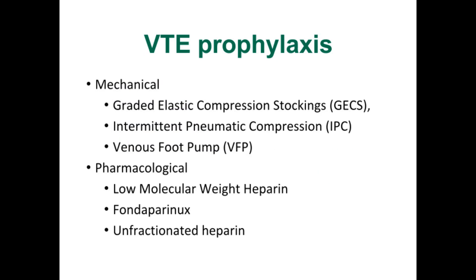Methods of VTE prophylaxis can be divided into mechanical and pharmacological. Mechanical prophylaxis is a valuable adjunct to pharmacologic methods in patients with high risk of VTE, but studies show that it is less effective than its pharmacological counterpart when used as a standalone modality. It serves more as the preferred alternative in patients who are ineligible for pharmacological therapy.